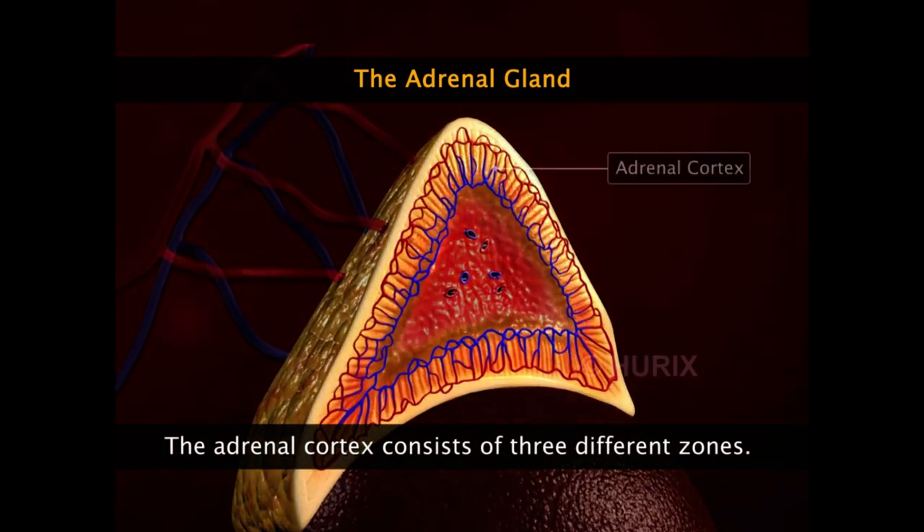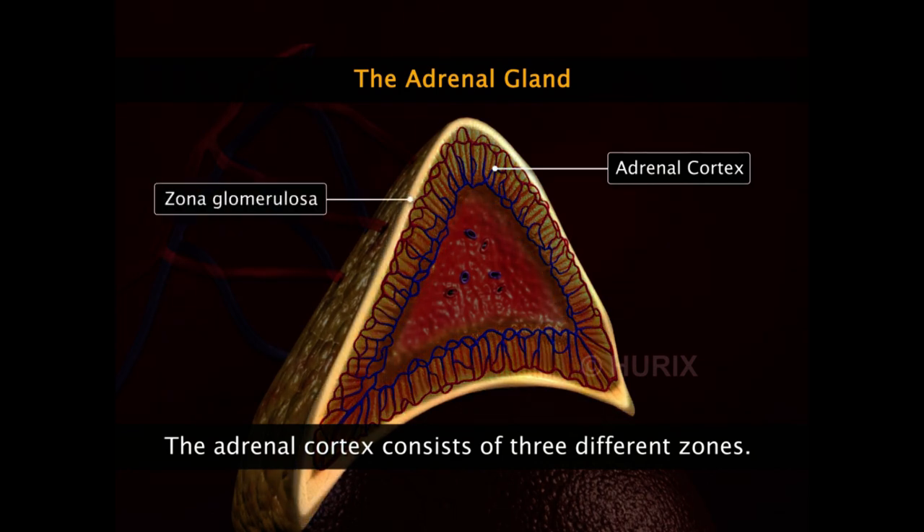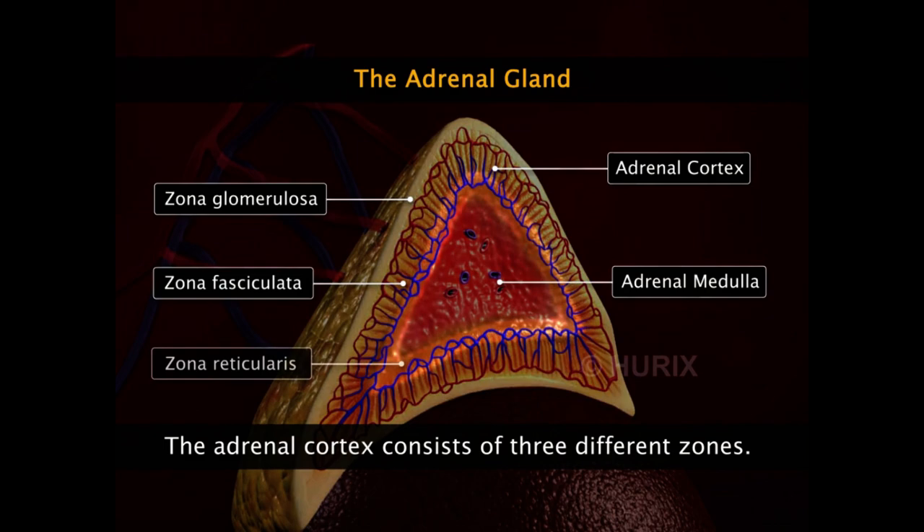The adrenal cortex consists of three zones. The outermost zone is the zona glomerulosa. Beneath the zona glomerulosa is the zona fasciculata. The zone closest to the adrenal medulla is the zona reticularis.